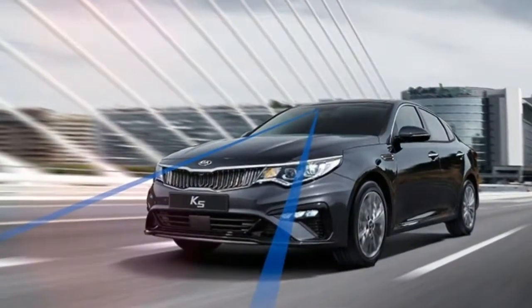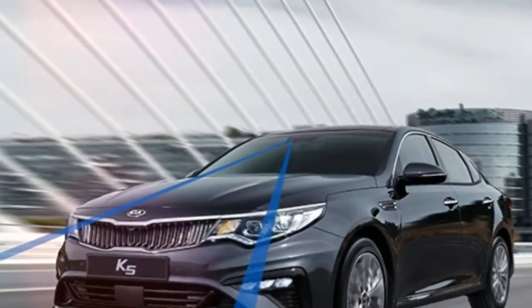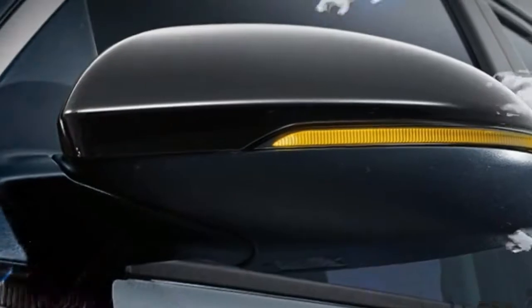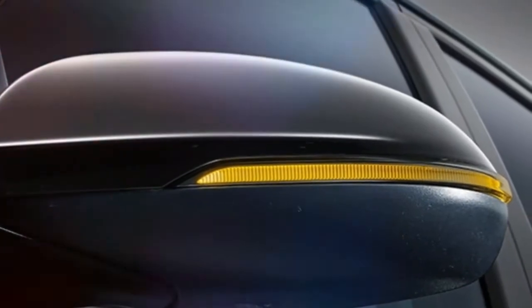Look at the front and you will see an upgraded tiger nose grille, tweaked headlights with LED DRLs, and a new bumper with incorporated LED lights, whereas the rear end sports a diffuser and revised taillights. The new alloy wheels round up the list of visual updates on the outside.